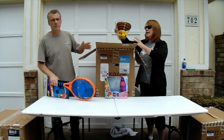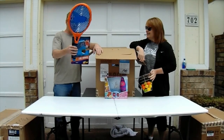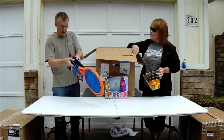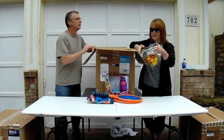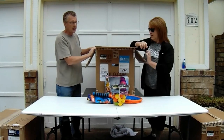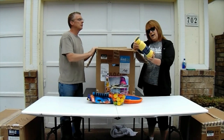Uninspected returns can be missing items. It shows this one is still zip-tied — Callaway golf balls. Practice balls. So let's see. I know a neighbor that might need these. This looks like a good one.